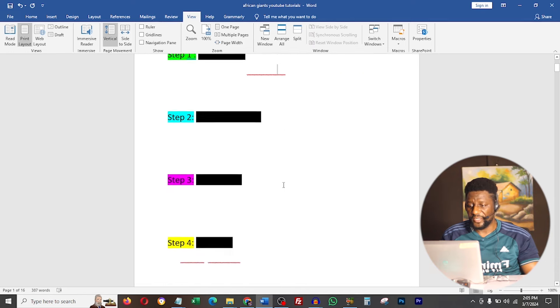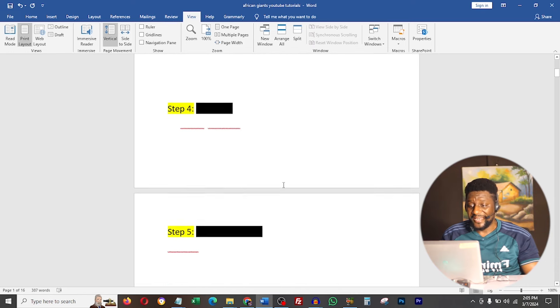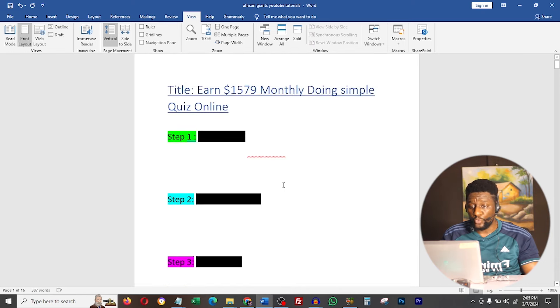If you are looking to make over $1,500 every month, then what I'm about to show you will help you do that. I'm going to be using these five steps, and each of the steps is what you have to do. I'm making these beginner friendly so you can do it once and for all.